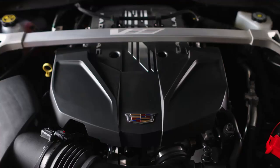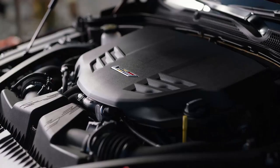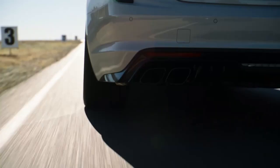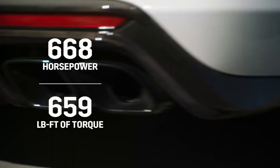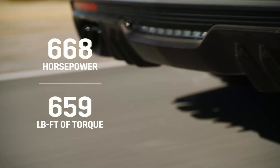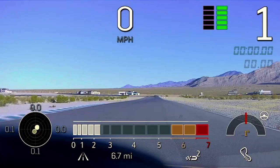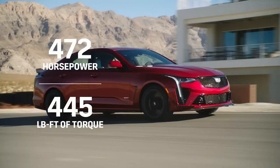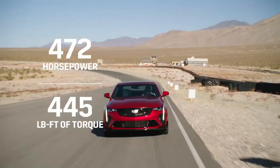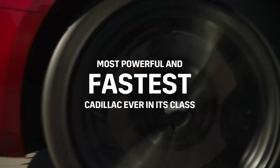Tell me a little bit about the power plant. The CT5V Blackwing has a 6.2 liter supercharged V8 engine and the CT4V Blackwing has a 3.6 liter twin turbocharged engine. The CT5V makes 668 horsepower and 659 pound feet of torque — that is the most powerful Cadillac ever, which is something we're really proud of. It delivers 0-60 in 3.7 seconds and over 200 mile an hour top speed. The CT4V Blackwing is 472 horsepower and 445 pounds of torque, with 0-60 in 3.8 seconds.